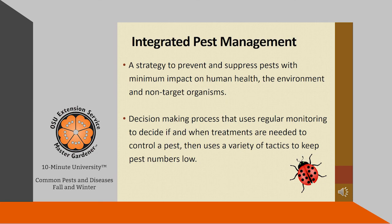You may have noticed that I did not give a lot of chemical recommendations. That's because it's important to learn about Integrated Pest Management, also called IPM, and use those strategies. It's a strategy to prevent and suppress pests with a minimum impact on human health, the environment, and non-target organisms. It is a decision-making process that uses regular monitoring to decide if and when treatments are needed to control a pest, then uses a variety of tactics to help keep pest numbers low.